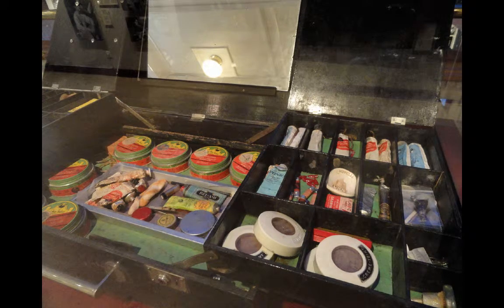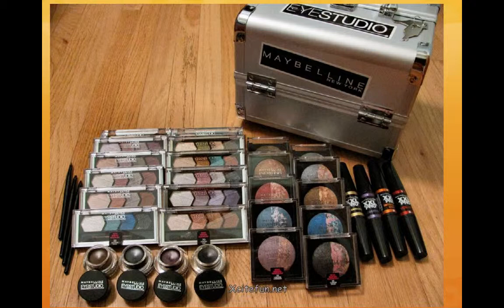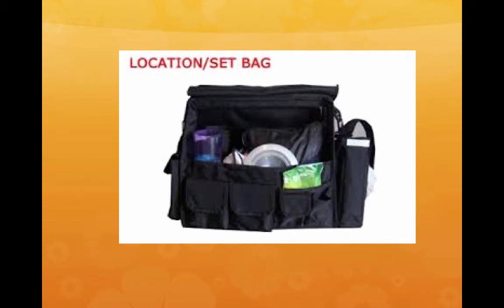This is an old makeup kit that looks more like something somebody would paint with. Nowadays our makeup kits look like this — this is an on-set makeup kit. You can see the case and all the different hues and tones in our modern makeup kit. We put all those things in a location set, in a big bag that has everything you want as far as makeup on set.